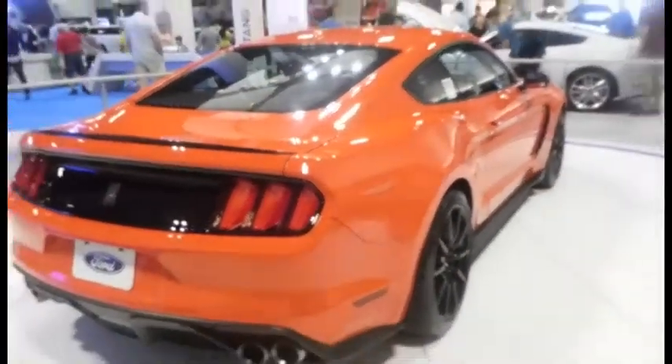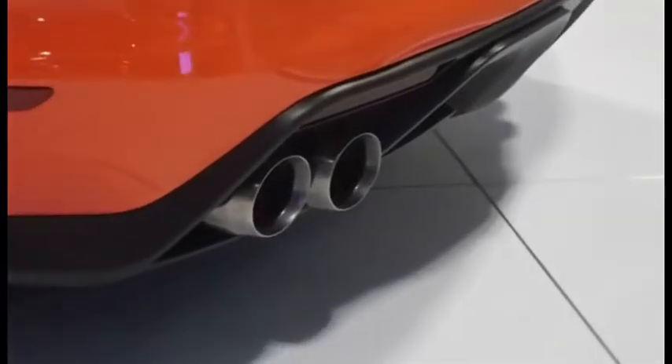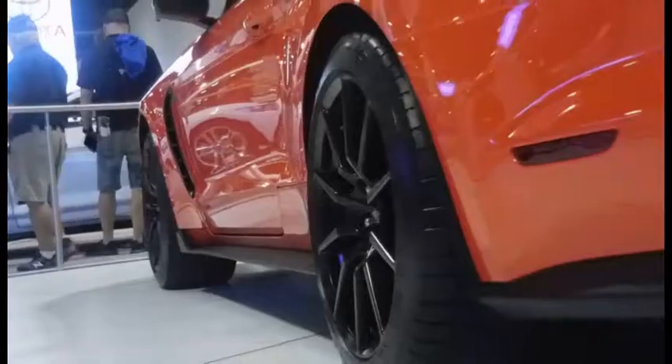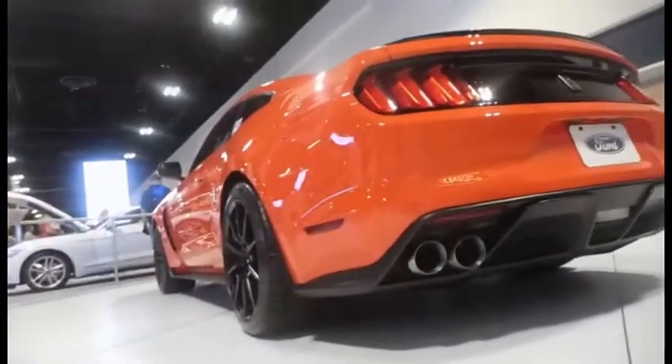According to Car and Driver magazine, the car can go 0-60 in 4.3 seconds, and has a quarter mile time of 12.5. Car and Driver also estimated that the car has a top speed of 175 miles per hour. The new GT350 still features a V8 engine, just like the original way back in 1965.